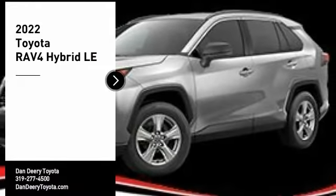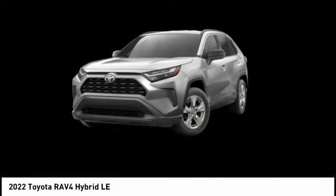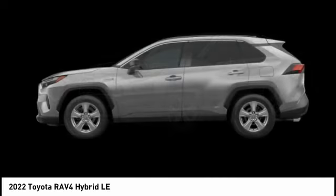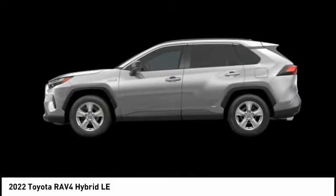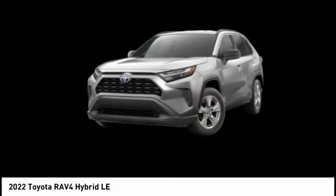Come test drive the 2022 RAV4 Hybrid. The Toyota RAV4 Hybrid offers a spacious interior, an abundance of technology, and safety features galore. When pairing all of this with a dynamic exterior, it's not surprising that everyone is talking about this vehicle.